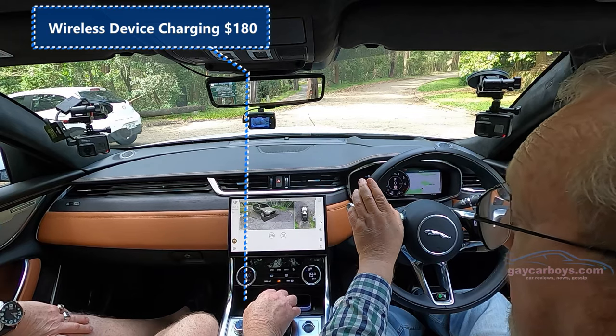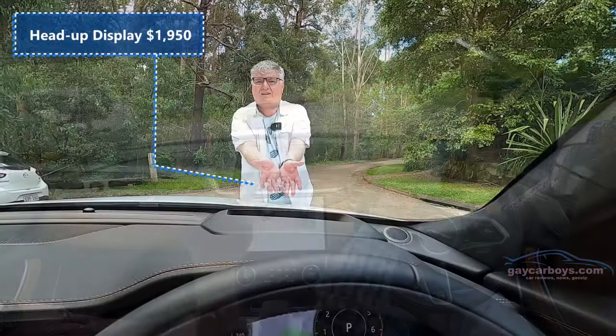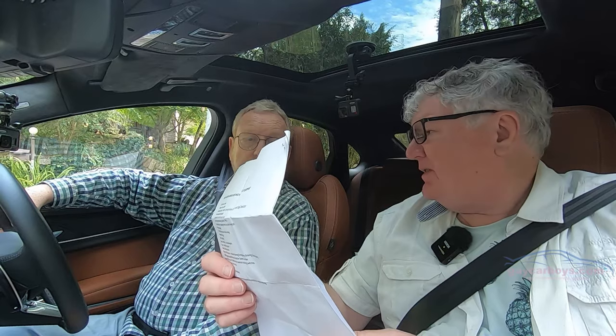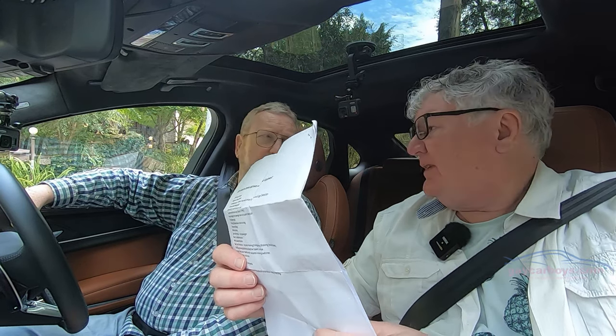Wireless charging, David? Yes — as long as you pay for it. That's $180. Isn't that outrageous? And heads up display — it costs you money too. It's nearly two grand — $1,950. That's outrageous, that should be standard.